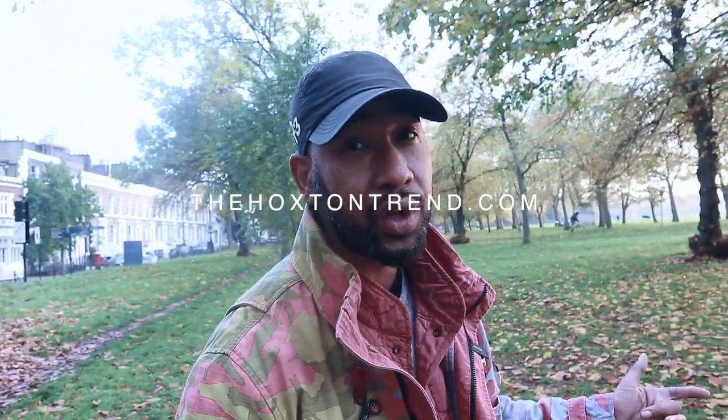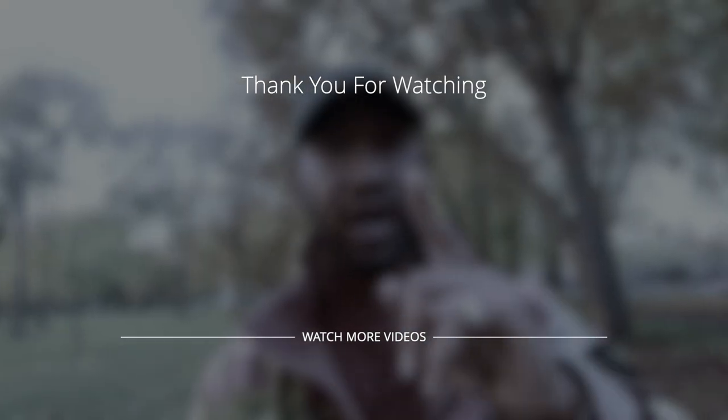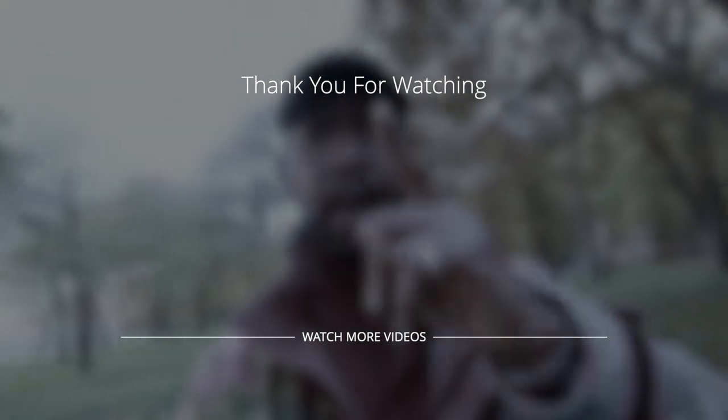That's it for the review — I hope you enjoyed it. I've got more outdoor test videos coming, so stay tuned. Don't forget to drop a like, and if you see anything you like, go to the links in the description box below. Peace.